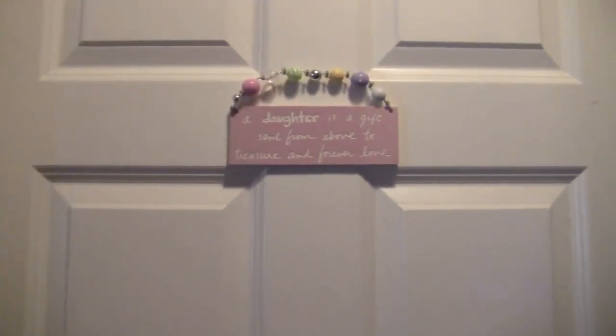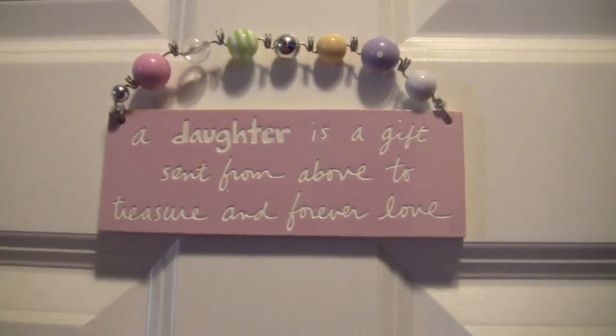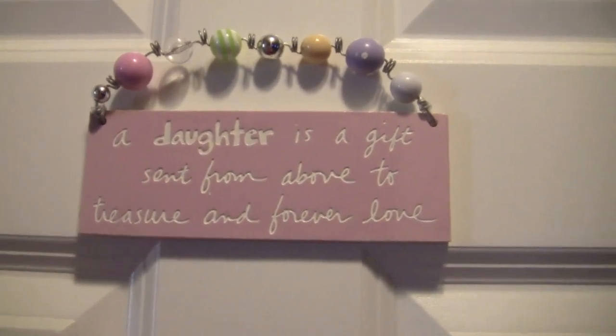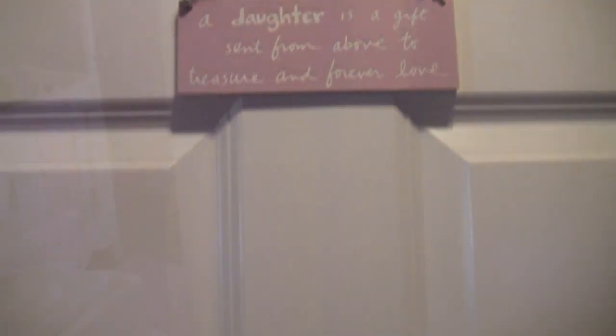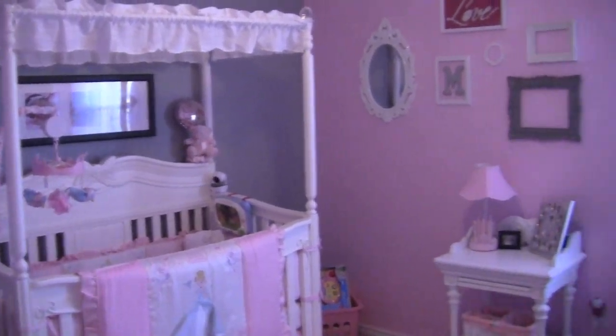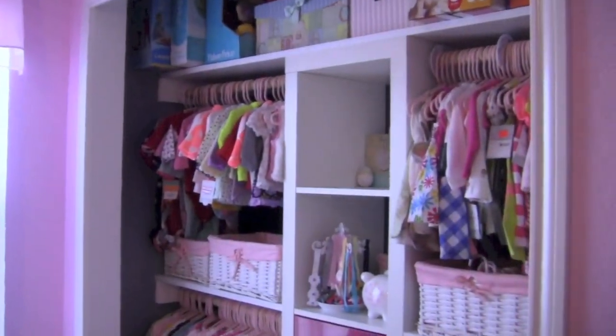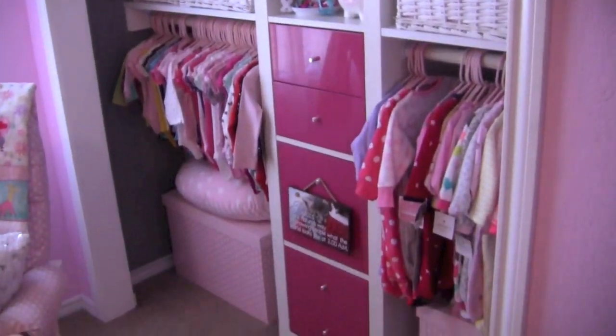Okay, here's the outside of her door and on the front of it she has this little sign that I got for her baby shower. It says, 'A daughter is a gift sent from above to treasure and forever love.' Really cute — I think they got that from Walmart. And then when you open the door, here is her nursery. It looks a little blue because of the sunlight coming in and the colors of her wall. As I come in, I'll start with the left part of the room first.